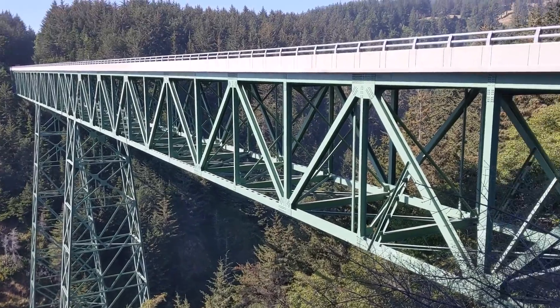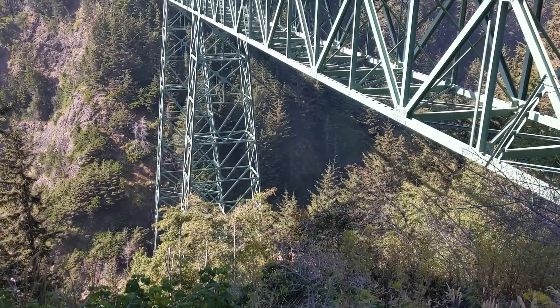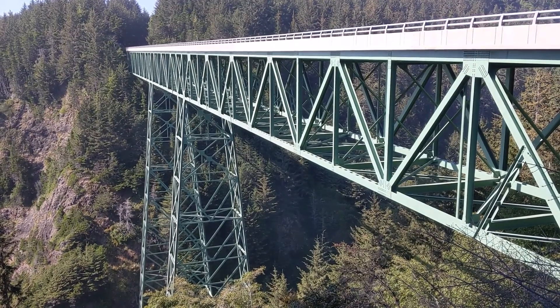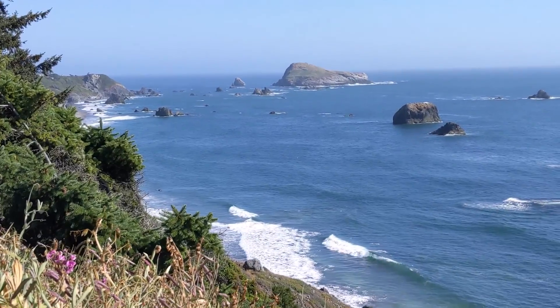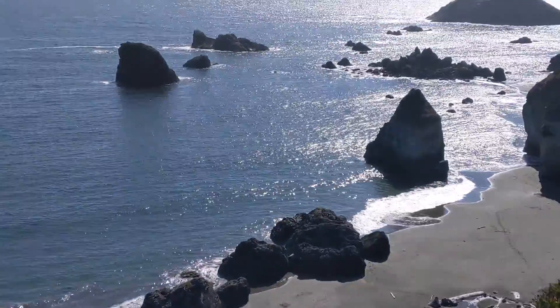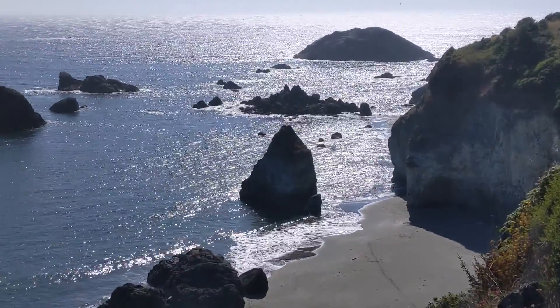This is the Thomas Creek Bridge. It is the highest bridge in Oregon at 345 feet. For coaster fans, it's basically a giga coaster. They call this one the Rainbow Beach Viewpoint — another 10 out of 10 in my books.